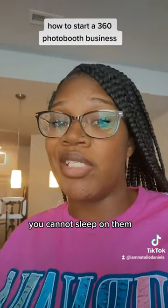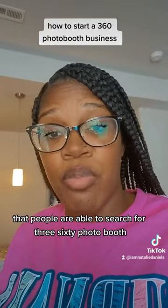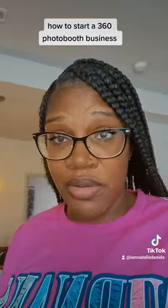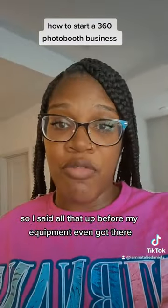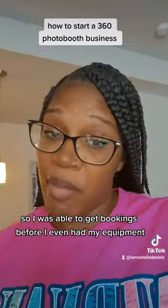I'm going to tell y'all, you cannot sleep on Google My Business. People are able to search for '360 photo booth' and your business will pop up. It has allowed me to get a lot of bookings. I set all that up before my equipment even arrived, so I was able to get bookings before I even had my equipment.